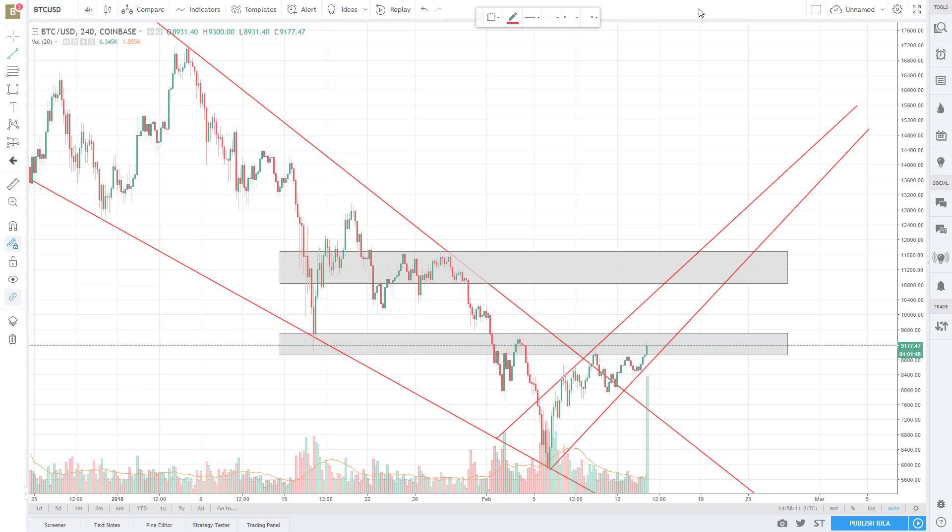Hey guys, Joe with BitRaged. I wanted to quickly give you an update on the state of Bitcoin and kind of where we're at. We've gotten a couple comments on the channel — people saying the price is going up since this morning, about midnight is when this started. A lot of people are saying, now the price is going up, do you still think that we're not in a bull trend? And honestly, I wait for confirmation as a trader. I don't make trades simply because the price is going up.